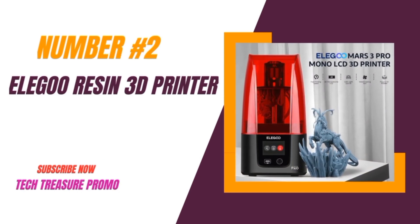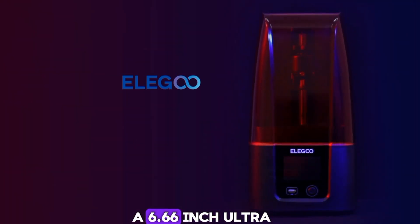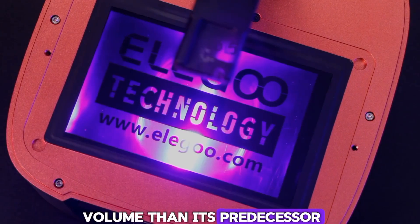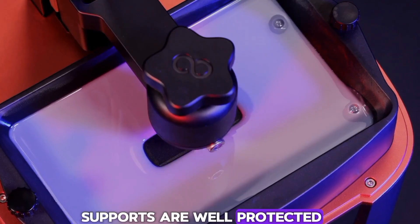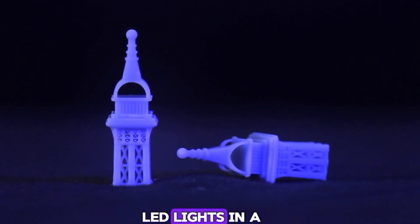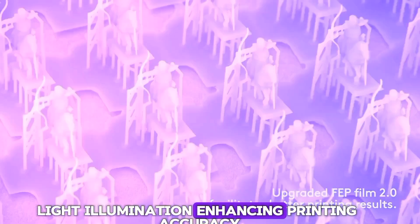Number 2: The Elegoo Mars 3 MSLA 3D Printer. This printer promises ultra-high precision and a large build volume. The Mars 3 boasts a 6.66-inch Ultra 4K HD mono LCD, offering 30% higher XY resolution and 37% larger build volume than its predecessor. The release tension is reduced, ensuring small and thin supports are well-protected, greatly improving the success rate of detailed 3D prints. With 36 highly integrated LED lights and a new COB lens, it delivers over 90% uniformity of UV light illumination, enhancing printing accuracy.